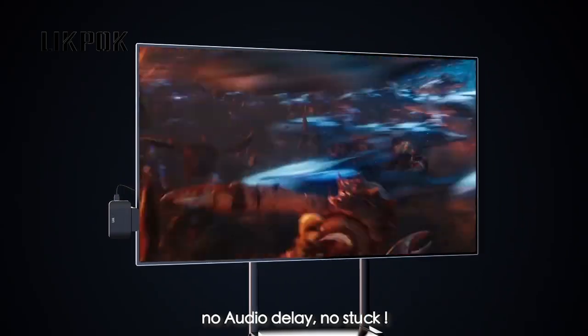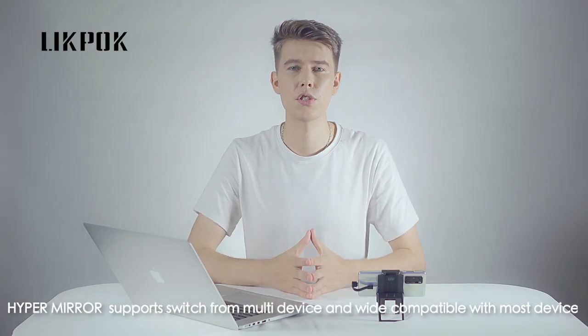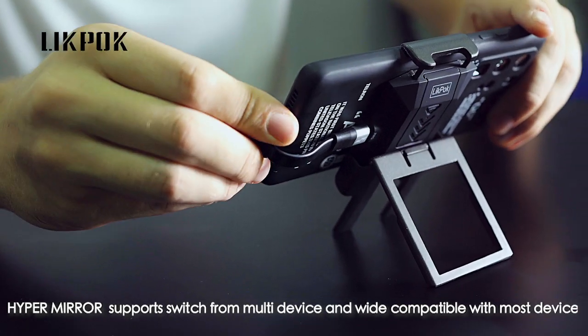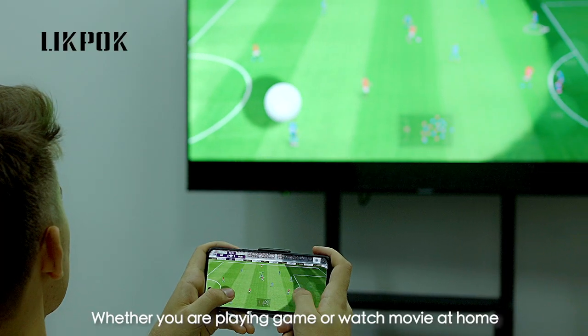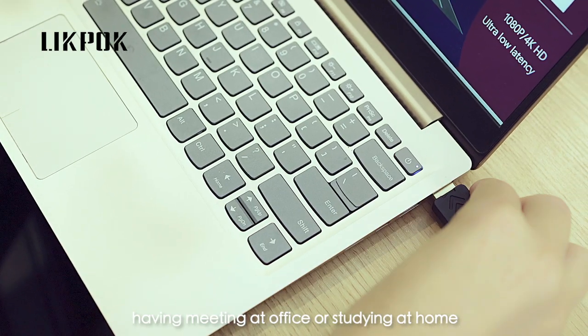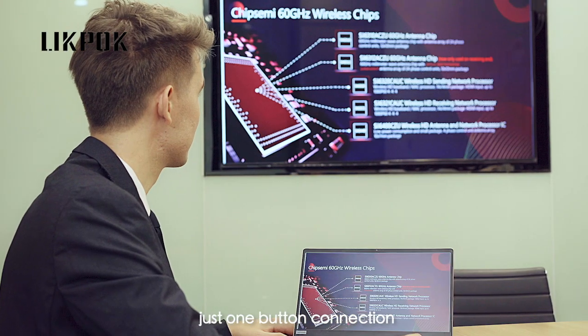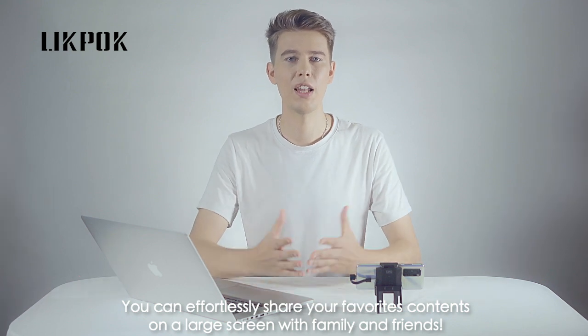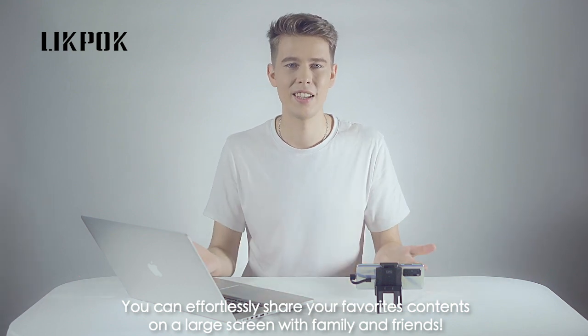No stuck. HyperMirror supports switching from multi-device and is widely compatible with most devices. Whether you're playing games or watching a movie at home, having a meeting at the office or studying at home, just one button connection. You can effortlessly share your favorite content on a large screen with family and friends.